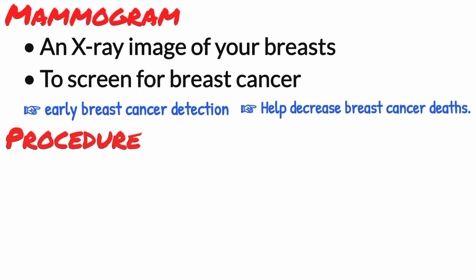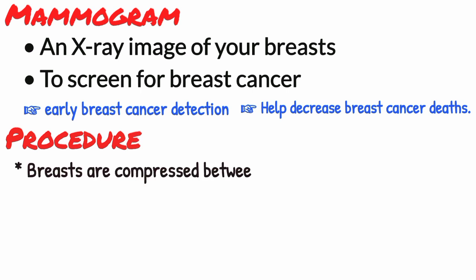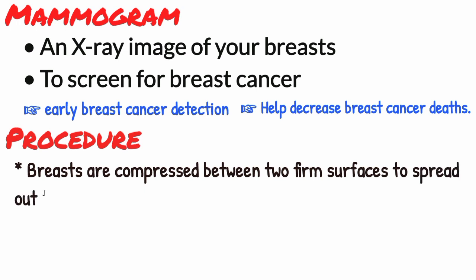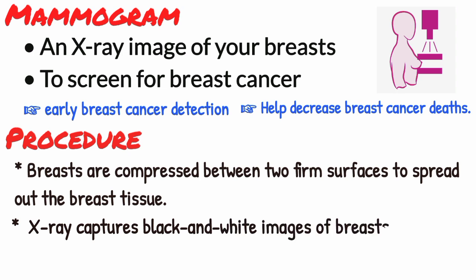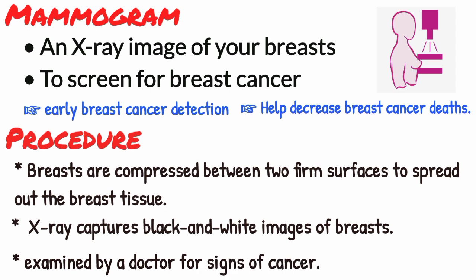Procedure of mammogram: During a mammogram, your breasts are compressed between two firm surfaces to spread out the breast tissue. Then an x-ray captures black and white images of your breasts that are displayed on a computer screen and examined by a doctor who looks for signs of cancer.